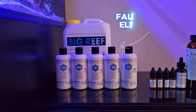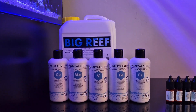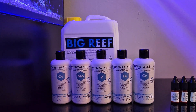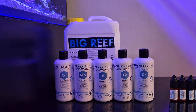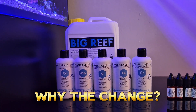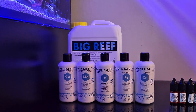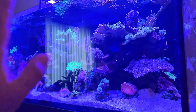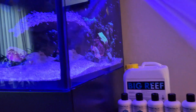At the moment I dose Fauna Marin's elementals line, and to be frank, as much as I love these products and all the offerings that they offer, I have to make a change. The reason for that is not because there's anything wrong with the products, but mainly because of the specific needs of this tank.